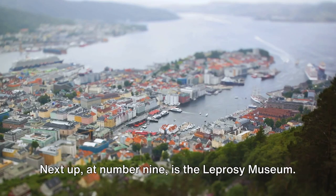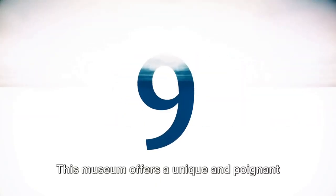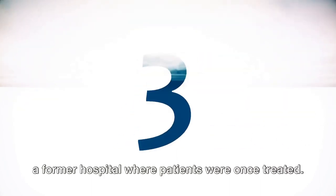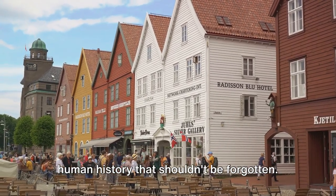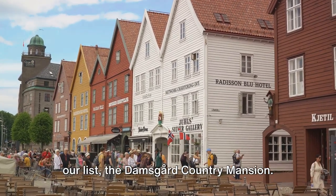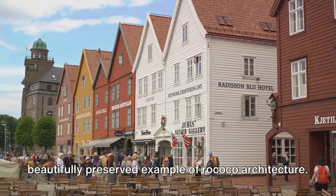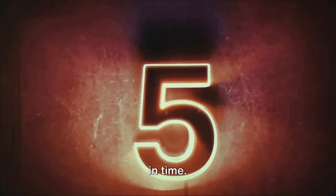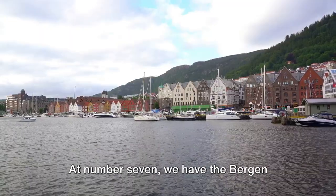Next up, at number 9, is the Leprosy Museum. Don't let the name deter you — this museum offers a unique and poignant look at the history of leprosy. Housed in a former hospital where patients were once treated, it's a vivid reminder of a chapter in human history that shouldn't be forgotten. Moving on, we come to the 8th spot on our list, the Damsgaard Country Mansion. This 18th-century wooden manor is a beautifully preserved example of Rococo architecture. As you stroll through the elegant rooms, you'll feel as though you've stepped back in time — a must-visit for history buffs and architecture enthusiasts alike.